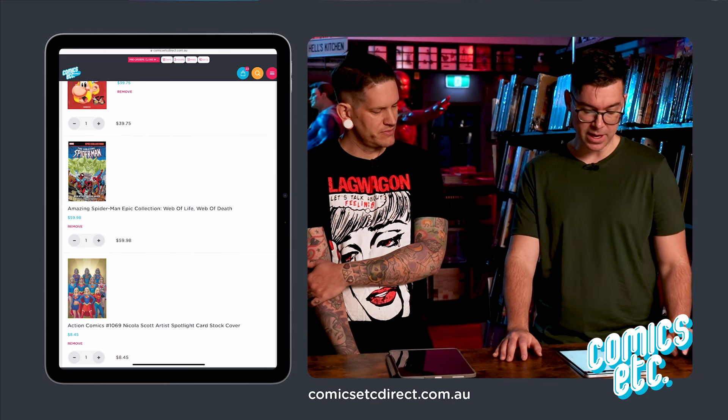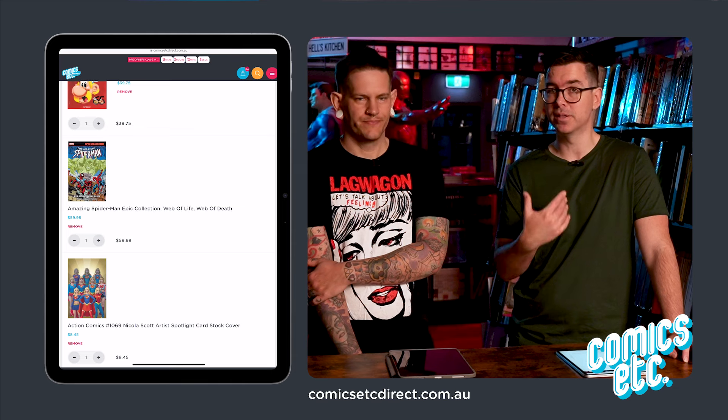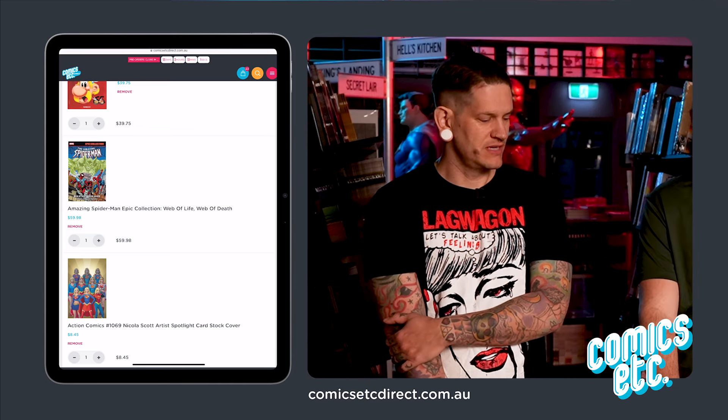Amazing Spider-Man Epic Collection: The Web of Life and Death — it's a Ben Reilly story and it was my first Spider-Man ever read, so I want to reread it to see how it's aged.